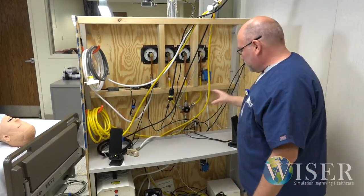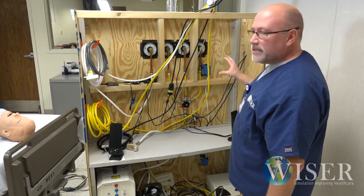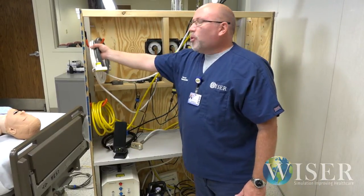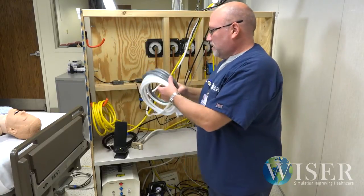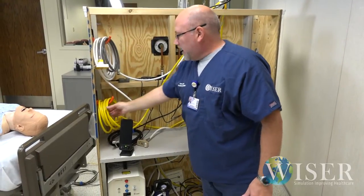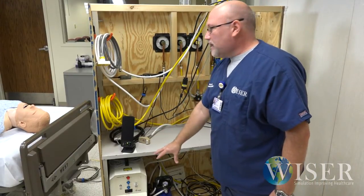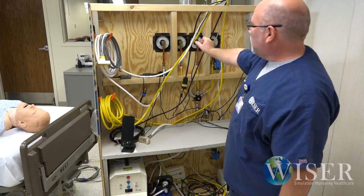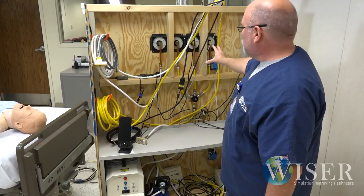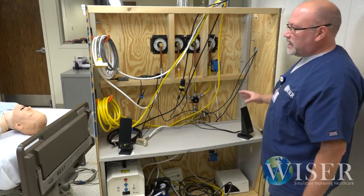We also have power wired into a power strip and plugged into the wall, with three different outlets that can be utilized. When we go off site, we have all of our portable hoses — the vacuum can be plugged in using the portable vacuum pump, and our air system can be plugged into a portable compressor that will power all of the outlets for gases and O2. We can also take the sound output into a laptop and use it off site as well.